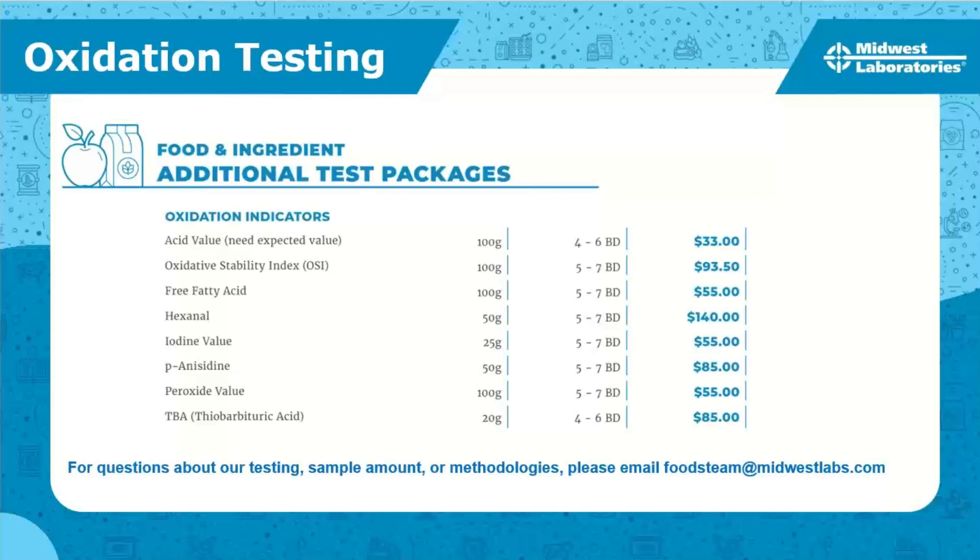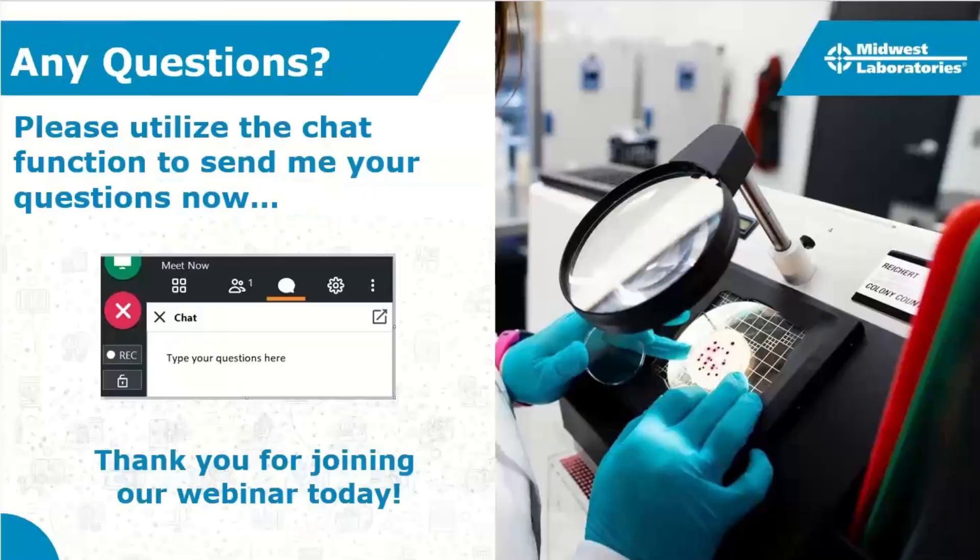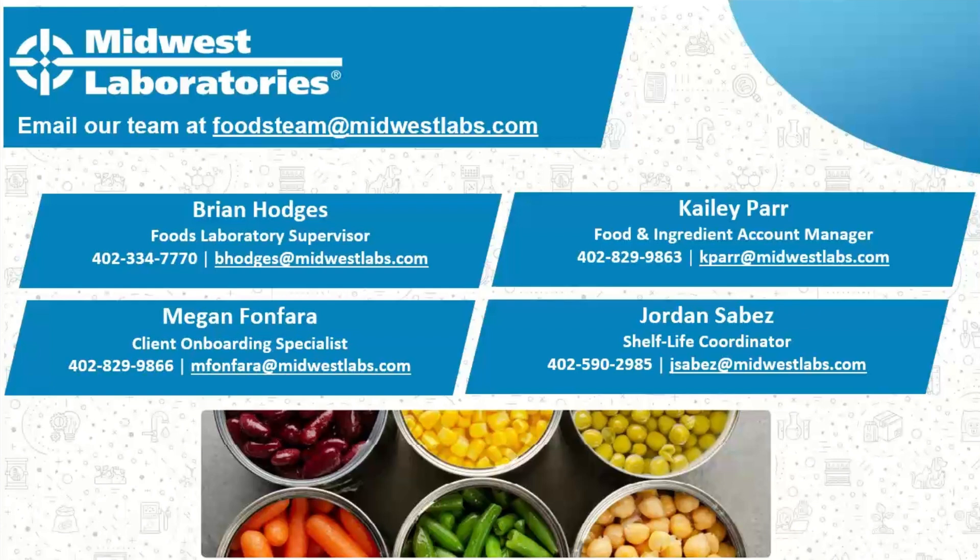Contact us and get in touch with your account manager — we can gauge what you need and set up custom packages with multiple tests from the food and ingredients section. Another question: Is there a way to measure how my product is changing over time? Yes — a shelf life study is a great way to do that. Our shelf life program manager Jordan Sebez can tailor the study to what you want to see, whether that's micro testing, oxidation testing, or overall product consistency throughout its consumer lifecycle.